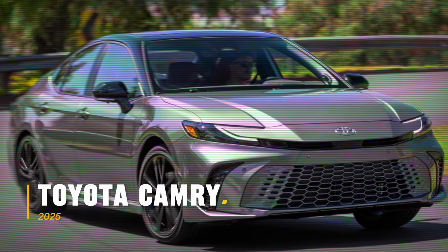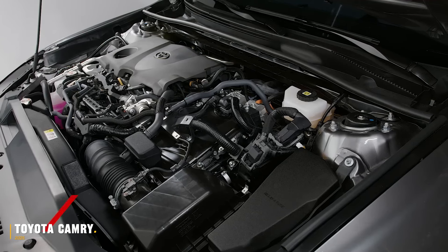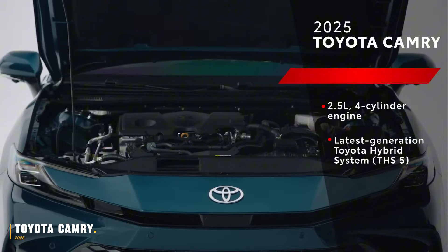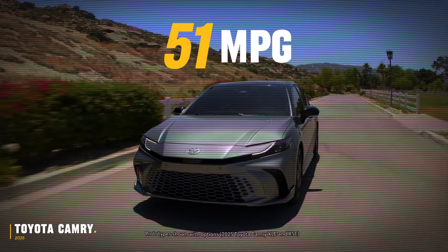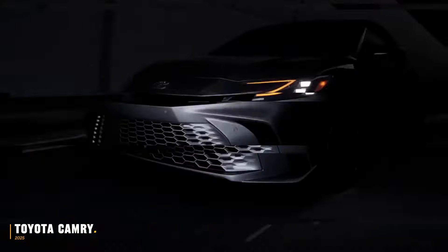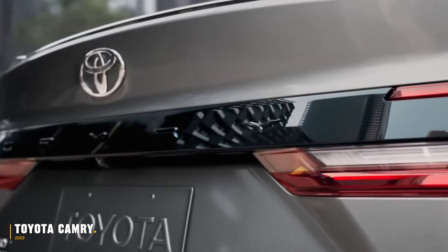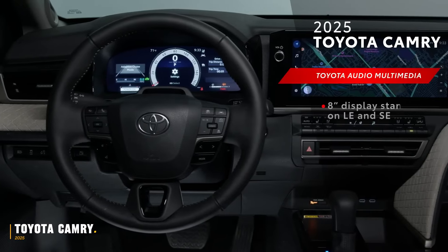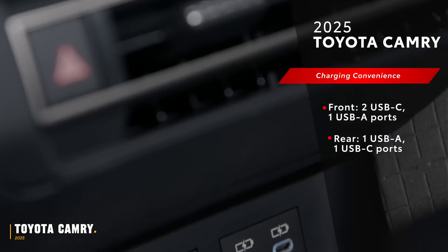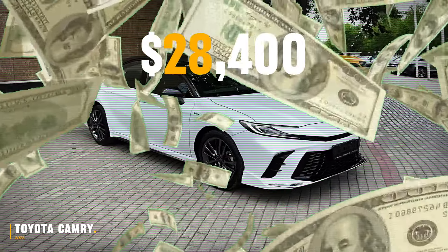The 2025 Toyota Camry showcases Toyota's commitment to hybrid technology with a standard 2.5-litre four-cylinder hybrid engine, offering an EPA-estimated 51mpg and 232hp. The design has been refined with improved aerodynamics, upgraded front and rear styling, and all-new sporty stock wheels. Inside, the Camry features a 12-inch gauge cluster, an infotainment touchscreen, and an optional head-up display, all at a starting price of $28,400 — still competitive in its segment.